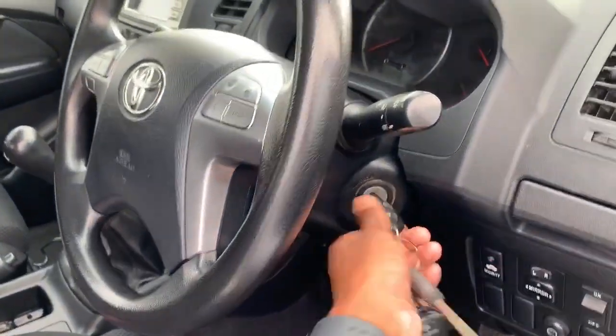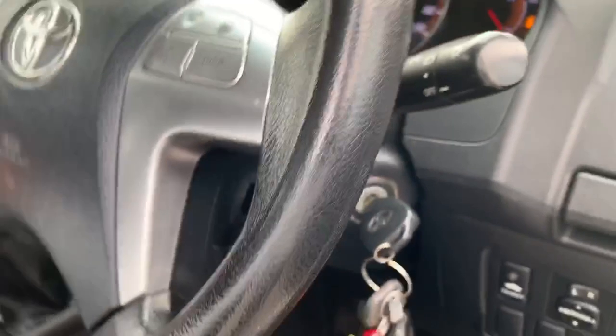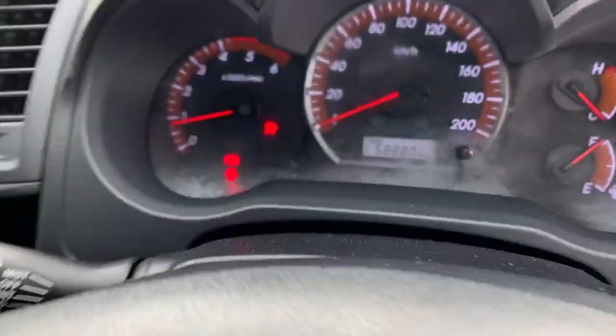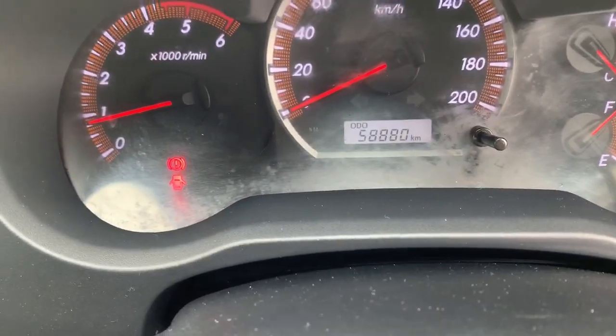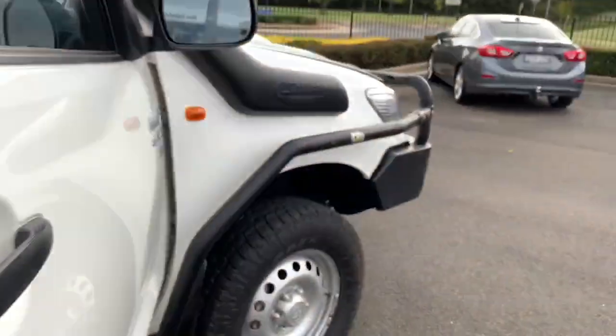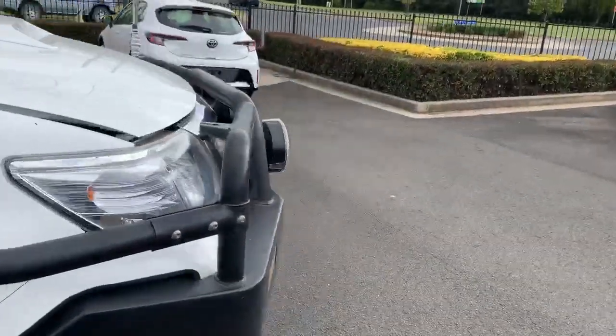What I'll do for you is start the vehicle so you can hear it running. Currently showing on the clock is 58,880km. As you can hear, the vehicle runs very well.